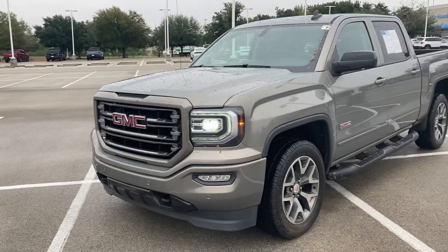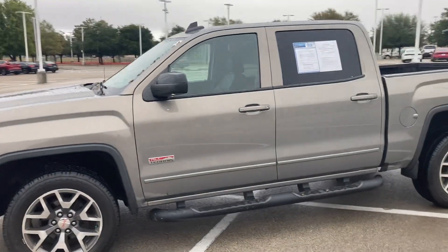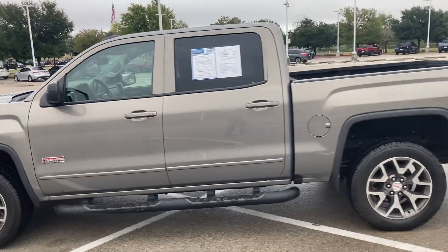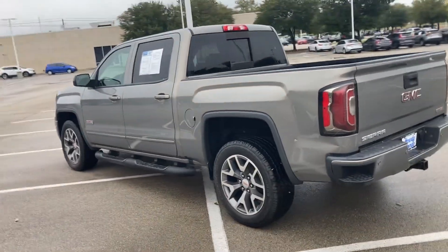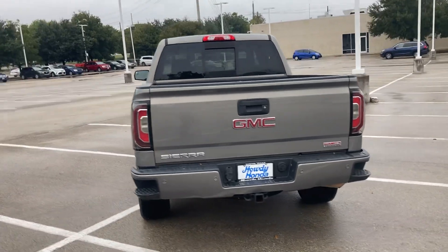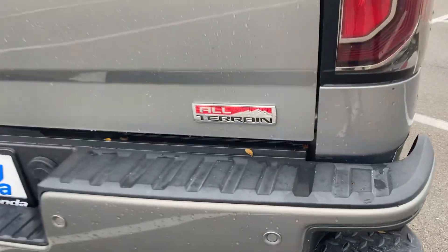Hey, how's it going? This is Will Moss from Howdy Honda, doing well. Wanted to make this video for you — this is the 2017 GMC Sierra All-Terrain 4x4. It is beautiful, definitely can handle everything, and it has a little bit of style with it as well. This is the All-Terrain version, perfect if you're taking it off-road or need some tougher conditions for it to get through.